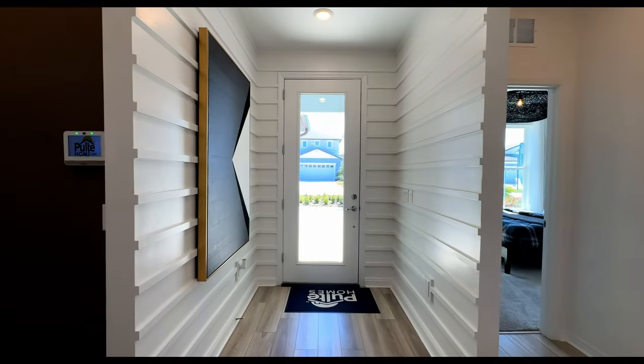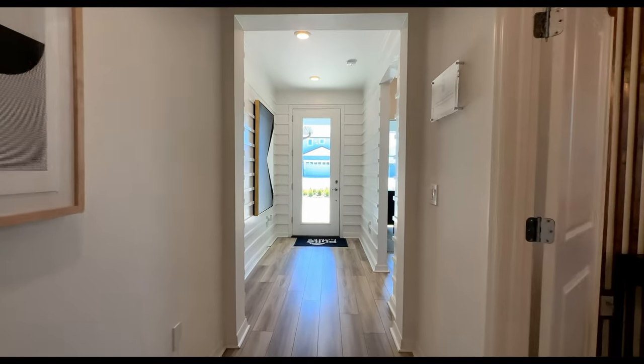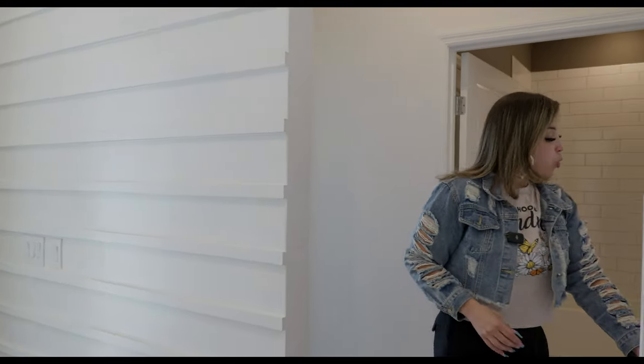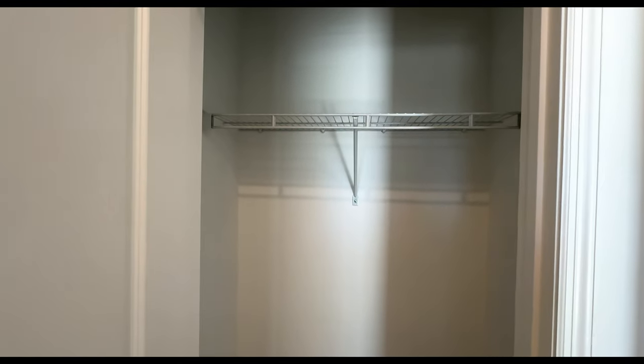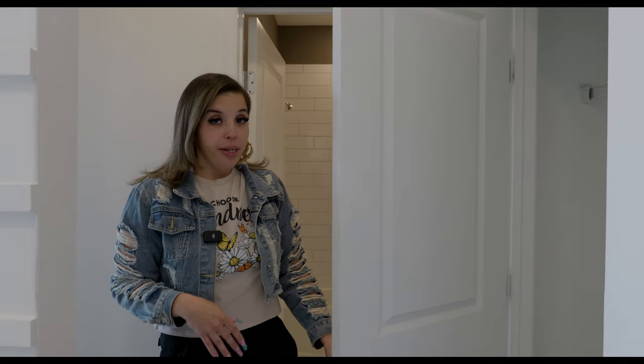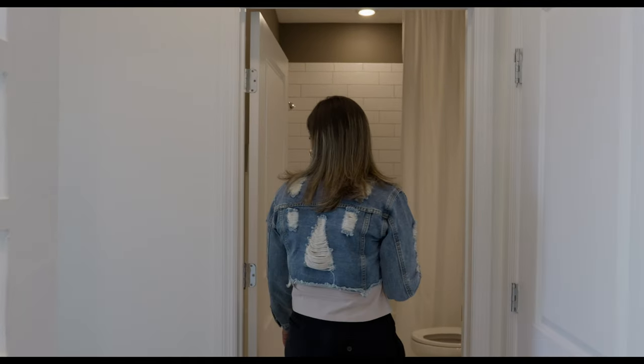Entering the home, the front door is right behind me. We have this long foyer to even get into the living space where the family room, dining room, and kitchen are. We're going to start off to the left, where we're going to have a linen closet, a full bathroom, and then a bedroom. This is the linen closet — well, technically it's kind of a coat closet, but you can add some more shelves and put the linen in there. It only makes sense because it's outside of the full bathroom.